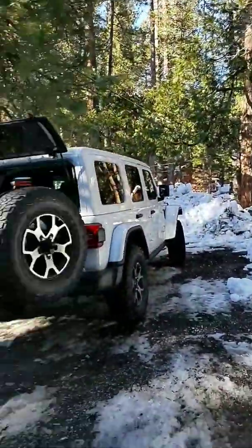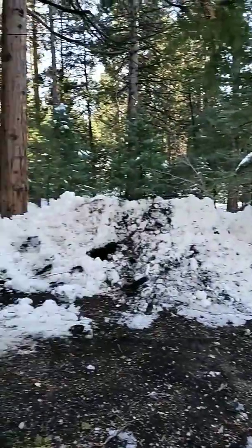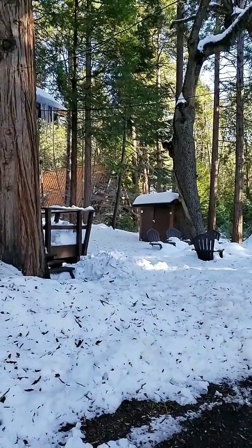Check it out and watch our Instagram stories to see a bunch more about the cabin itself. Thanks you guys and have a great day! There's also a little walkway back there with a bridge over the creek, so we're definitely going to have to check that out. Happy Sunday everybody!